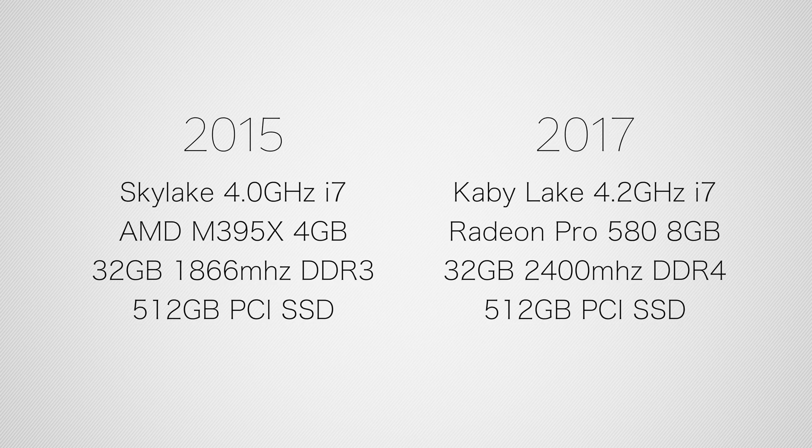Before we get into benchmarks, temperature tests, and video editing results, I want to mention the specs of these machines. Both machines have i7 processors, the best graphics cards that are offered, 32GB of RAM, and PCI SSDs. If you guys want to see the exact specs, check out the links in the video description below. If you guys buy through those links, that helps support me to make more videos like this one.